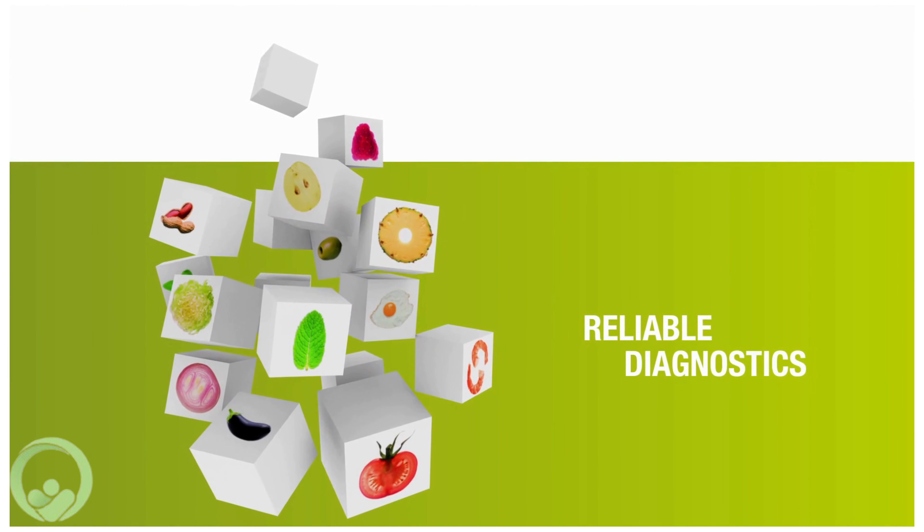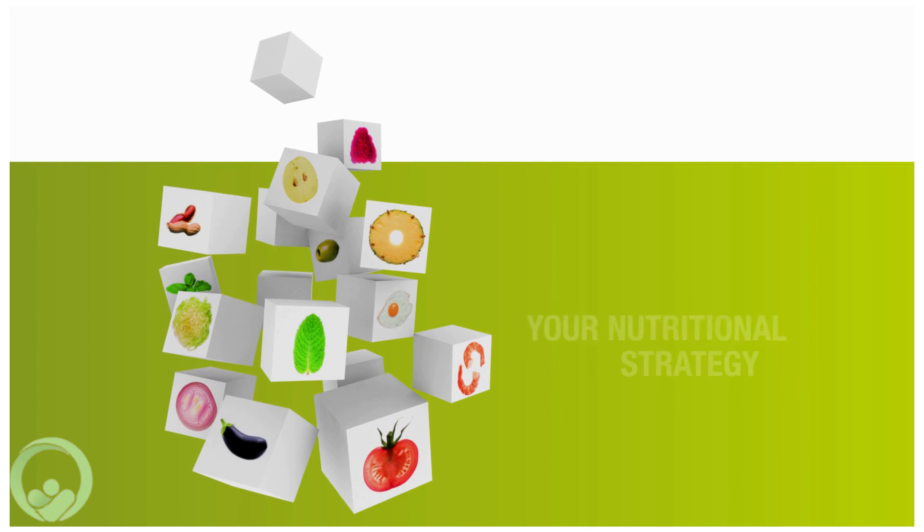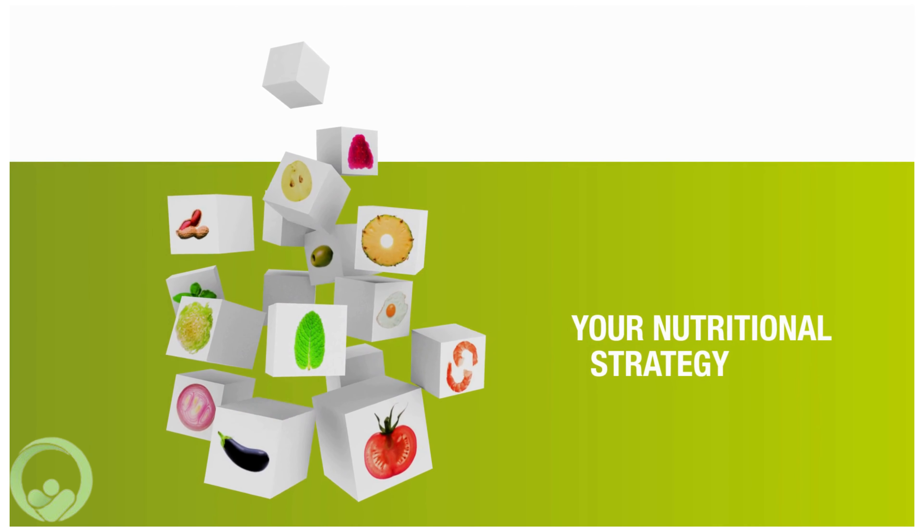EmuPro provides you with personalized building blocks for better health via reliable blood test and professional guidance for your nutritional strategy.